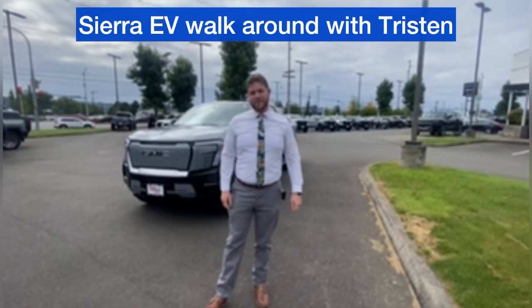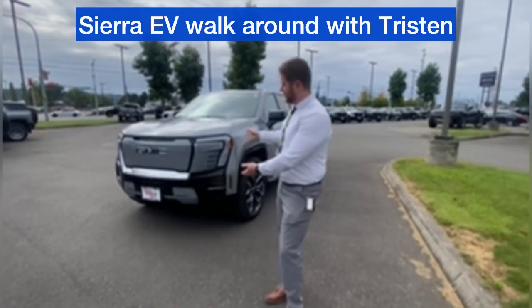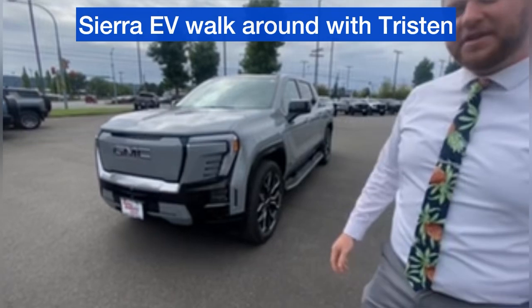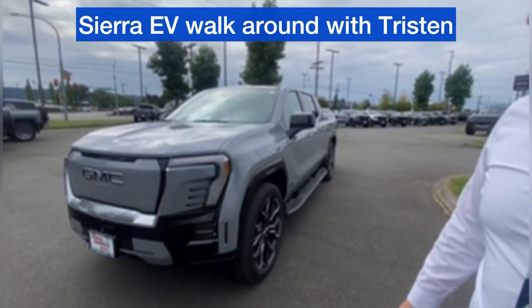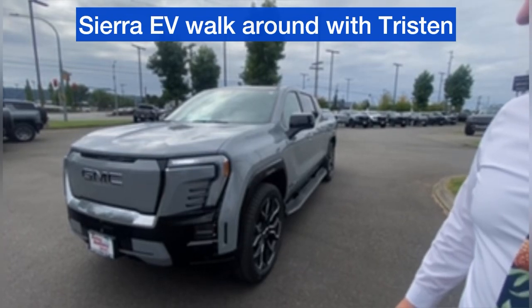Tristan here with Bally GMC. Just want to take a quick moment to highlight the brand new Sierra EV Denali Edition 1. Gorgeous truck — some of the first to land in the country. We're excited to have it and be able to show you.